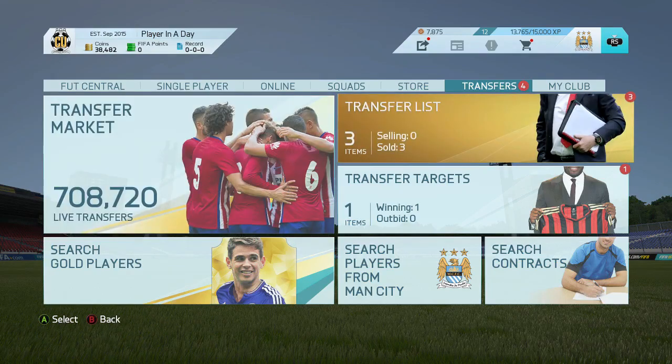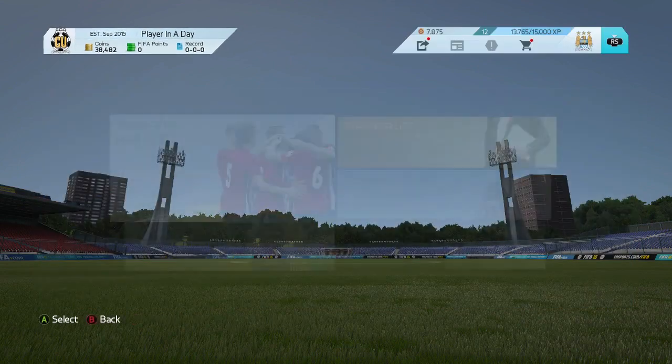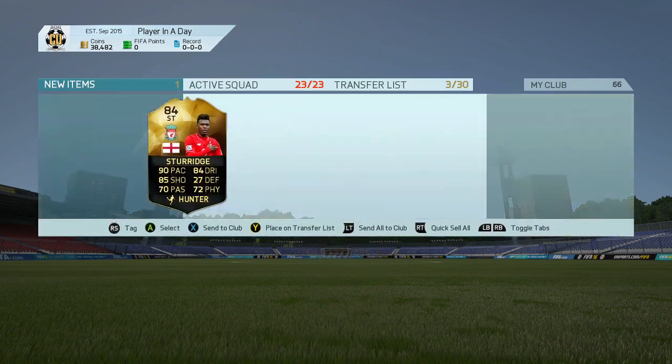What's up guys, Zuki again — welcome back to another episode of trading to record breaking. As you can see, we start off with a free player selling, then we come back and pick up an informed story and we're gonna make some nice profit on him.